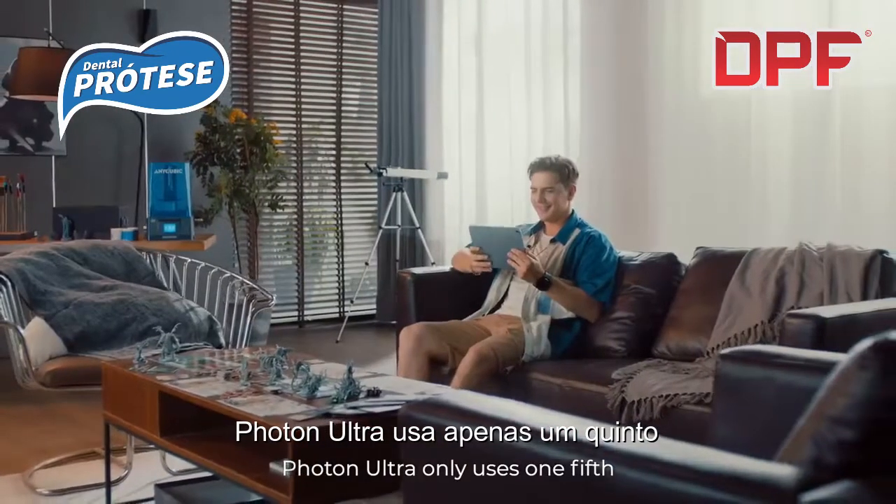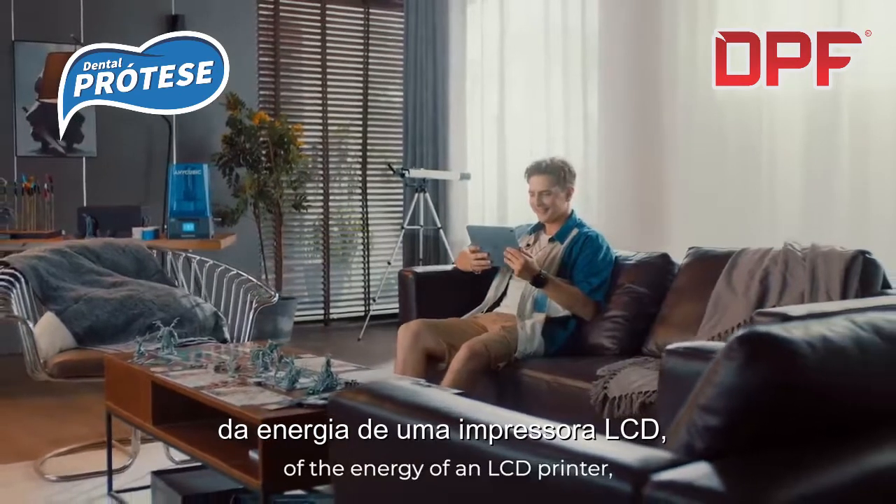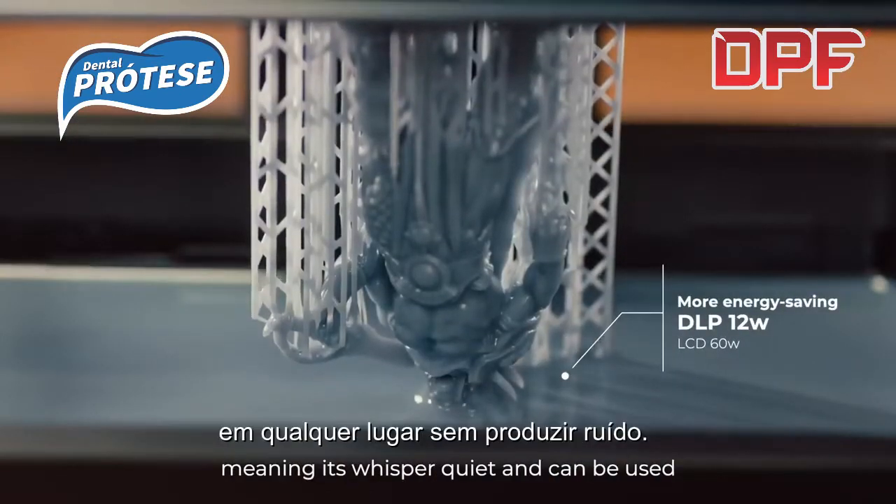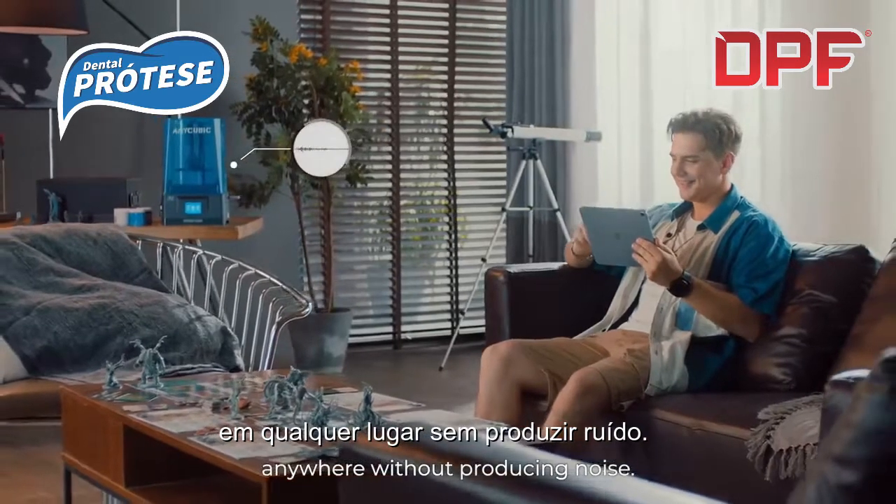Photon Ultra only uses one-fifth of the energy of an LCD printer, meaning it's whisper quiet and can be used anywhere without producing noise.